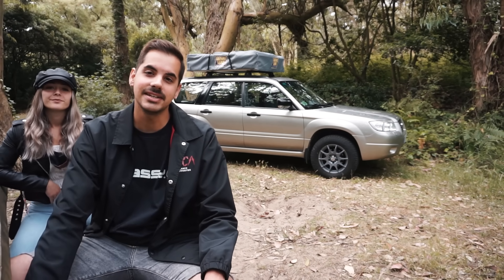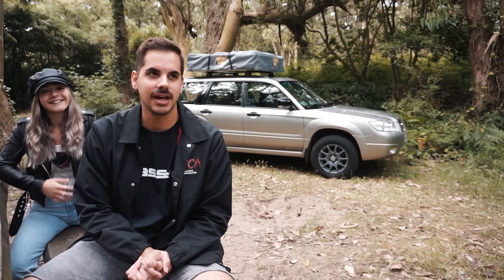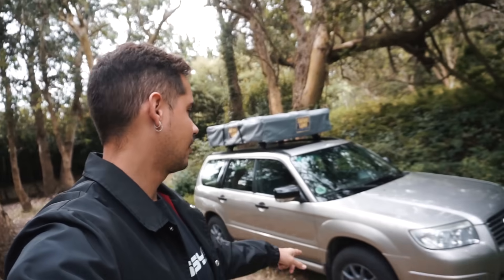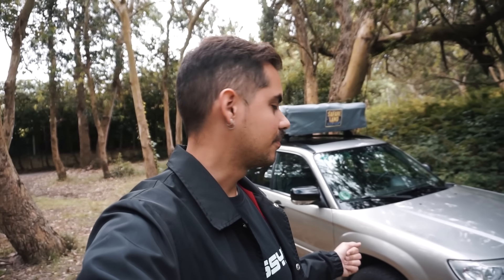Poder tener un familiar de uso diario y tener 4x4 de verdad. Todo lo que hemos probado hasta ahora va bastante bien. Ya os diremos en nieve cuando llegue el invierno. En cuanto a modificaciones, las llantas son unas espidas normales pero queríamos que desplazasen un poco y así ganar ancho de vía. Les hemos montado unas Toyo AT Open Country. Como es un vehículo para diario, no íbamos a poner un estrepador como teníamos en el Vitara, porque eso sube mucho el consumo.